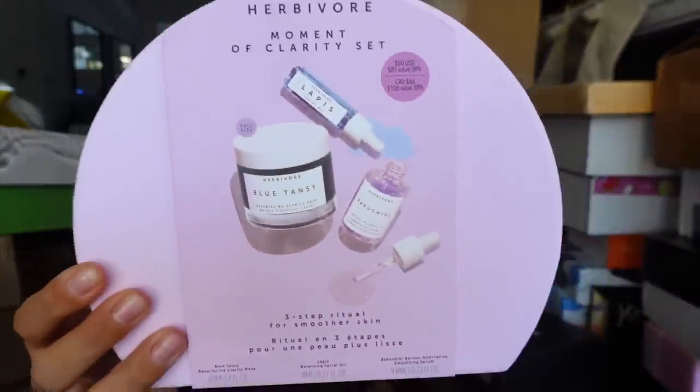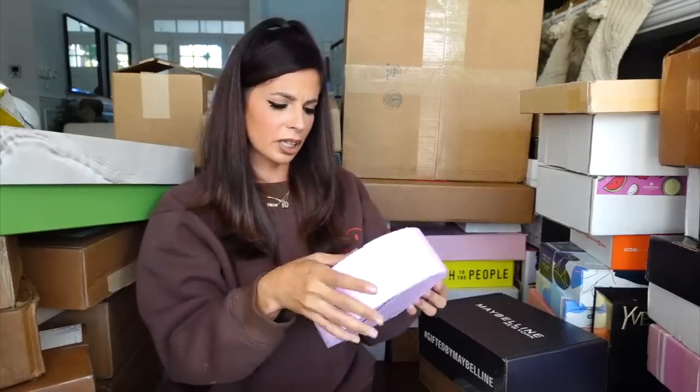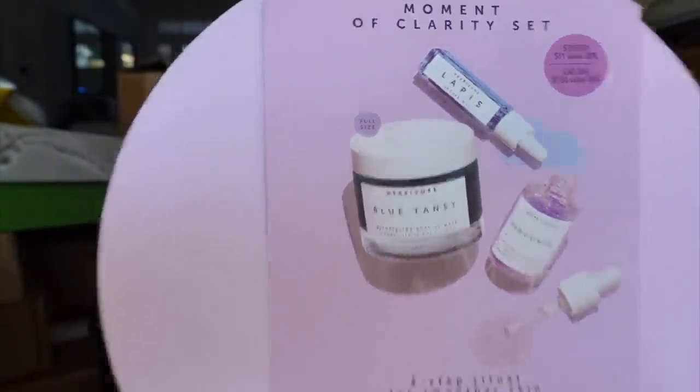Next from my friends at Herbivore, I went ahead and unboxed it but we got this little clarity set. I've tried a lot of these products in the set. I really love their stuff. It was like a three-step for smoother skin — it has a resurfacing mask, a retinol, and a facial. Thank you guys so much.